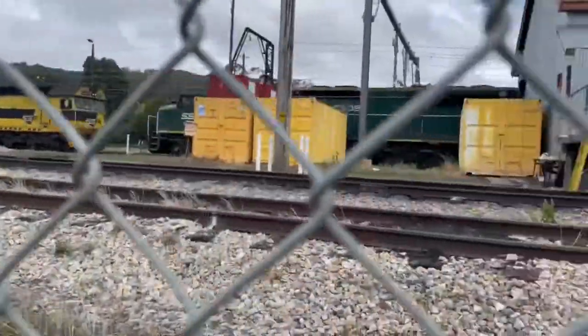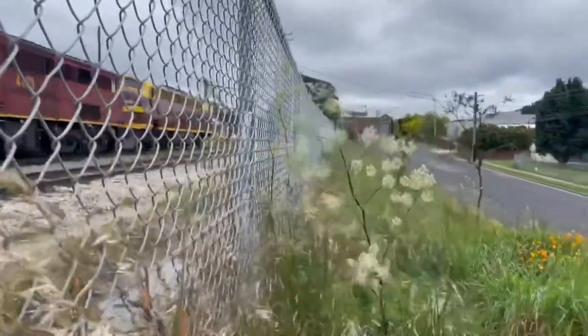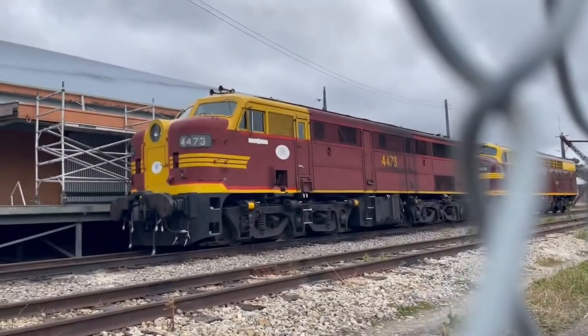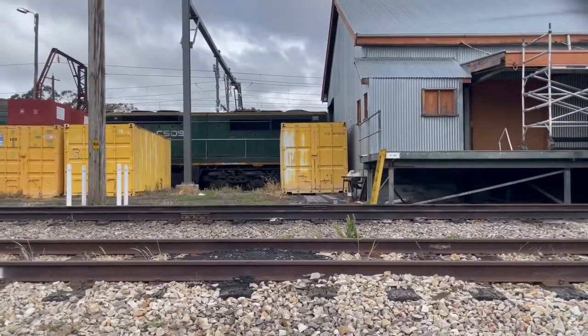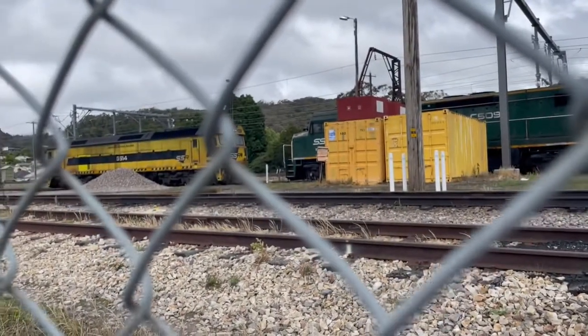Hello everyone, welcome to New South Wales Rainhawks. I'm here beside Eskbank Locomotive Depot which is in New South Wales. Right here we have 4473 and 4204, as well as C509 and G514.